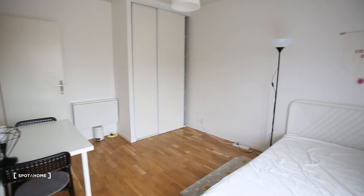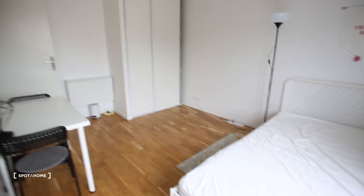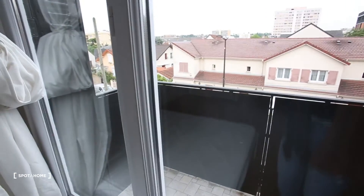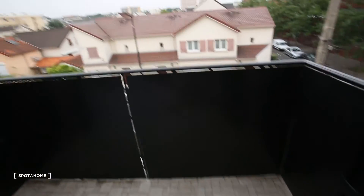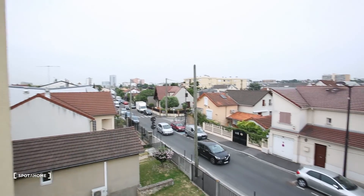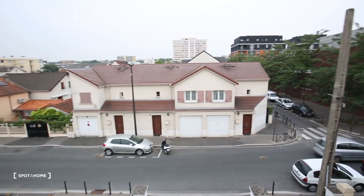It's also spacious — 18 square meters for a studio. And then the balcony, which is really, really nice. You can put a little table and two little chairs. And then we have a view — an open view of the streets.